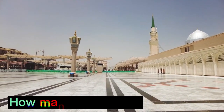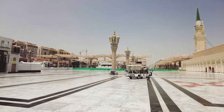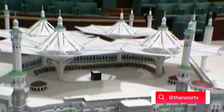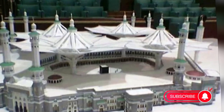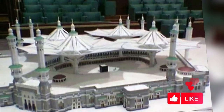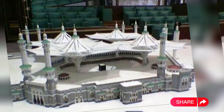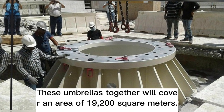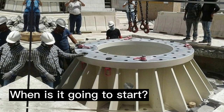A total of 8 umbrellas of this giant size are going to be installed in the Grand Mosque. These are of giant size and are equipped with high technology. Along with these 8, an additional 54 umbrellas, comparatively smaller in size, will also be mounted in the area of the northern courtyard. These umbrellas together will cover an area of 19,200 square meters.